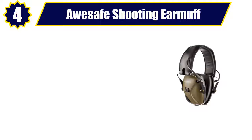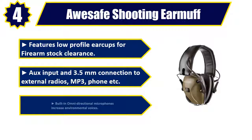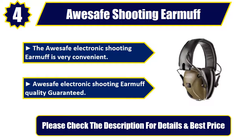AUSAFE Shooting Earmuff. Features low-profile earcups for firearm stock clearance. Aux input and 3.5mm connection to external radios, MP3, phone, etc. Built-in omni-directional microphones increase environmental voices. The AUSAFE Electronic Shooting Earmuff is very convenient. Quality Guaranteed. Please check the description for details and best price.